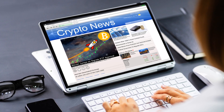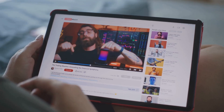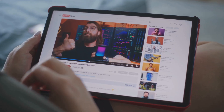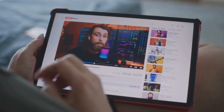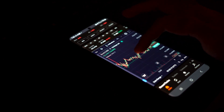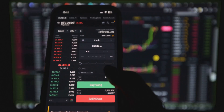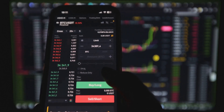CoinMarketCap and CoinGecko each have unique strengths. CoinMarketCap offers Alexandria, a library of articles and videos for learning everything from blockchain basics to advanced topics. It also features airdrop calendars and a portfolio tracker — track your actual holdings and see real-time profit or loss, making managing your investments much easier.